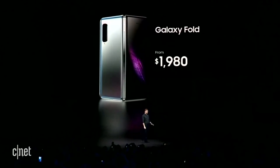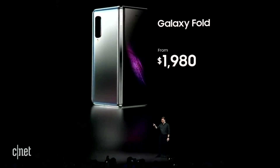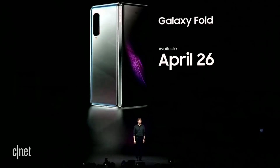This absolute poon magnet of a cellular device goes on sale April 26th, and costs way too much. Definitely be sure to get your pre-orders in. Samsung, if you're watching this video, please hit me up — I'll do a review of it, gladly.